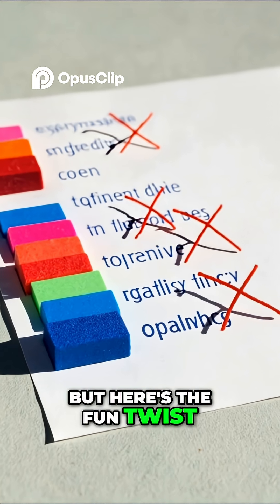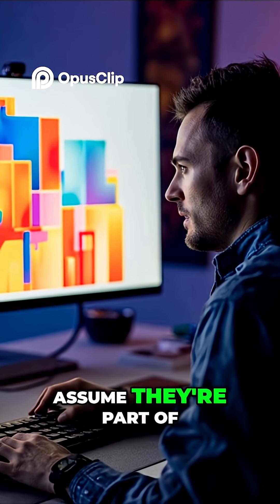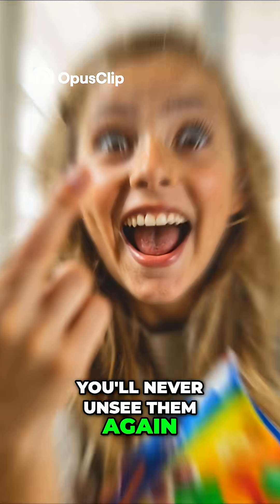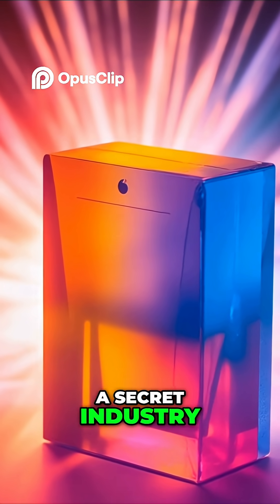But here's the fun twist. Even though they're just for printers, they've kind of become a design element. People see them and assume they're part of the branding. Now that you know the truth, you'll never unsee them again. Had you noticed them before? Drop a comment and share this with someone who thought it was a secret industry code.